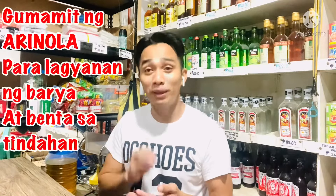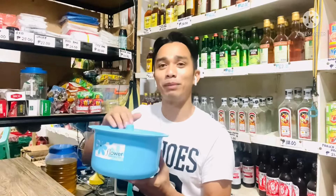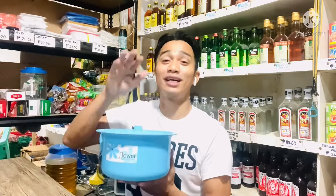Ang pamahiin number four naman is gumamit daw ng arinola para sa lagyanan daw ng coins, yung benta ng tinda mo. Gaya nito — itong arinola ko, talagang lagyanan talaga ito ng coins. Minsan nilalagay ko yung lahat ng mga papel na pera dito, pero nilalagay ko naman sa drawer yung mga papel na pera pagkatapos. Coins talaga ang nilalagay namin dito. Pag umaga pa lang, nilalagyan talaga ito ng coins. Sabi nila kasi, pag yung arinola daw, palaging tumatain ng pera. Kaya dapat arinola.